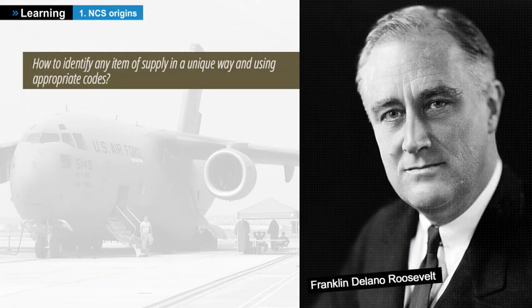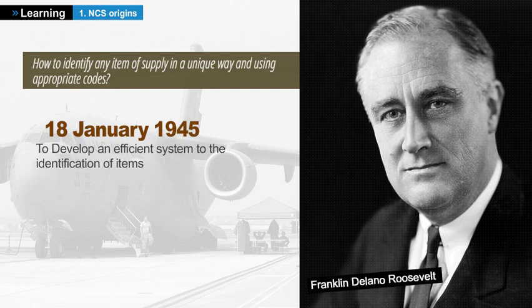This is why the United States of America looked at this issue after the Second World War. On January 18, 1945, President Roosevelt ordered the development of an effective item identification system that would avoid duplicates caused by different names, different manufacturers, or different reference numbers. We had to find how to identify any item of supply in a unique way and using appropriate codes. This is how the Federal Catalog system was born.